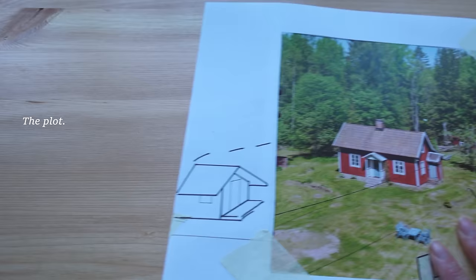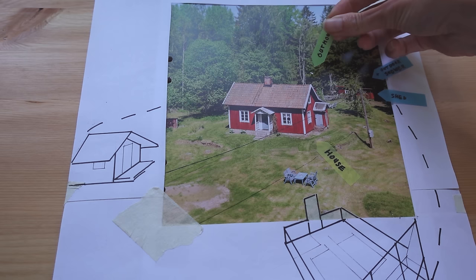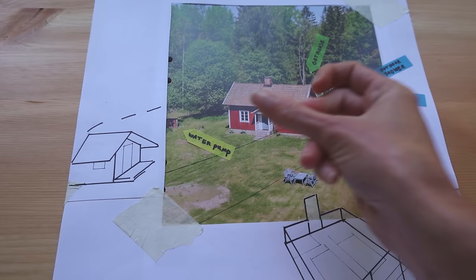This is my tiny piece of land. There's the main house right in the middle. In the back there's a shed with an outdoor shower and an outhouse. There's a water pump house and I have a small guest house in the front. This summer I built a vegetable garden and a greenhouse right here.